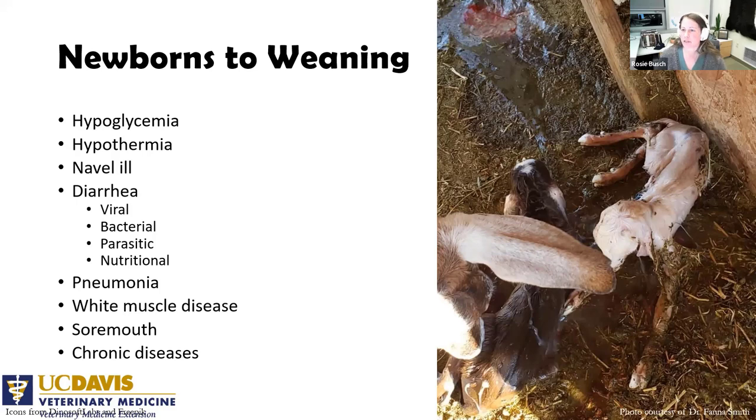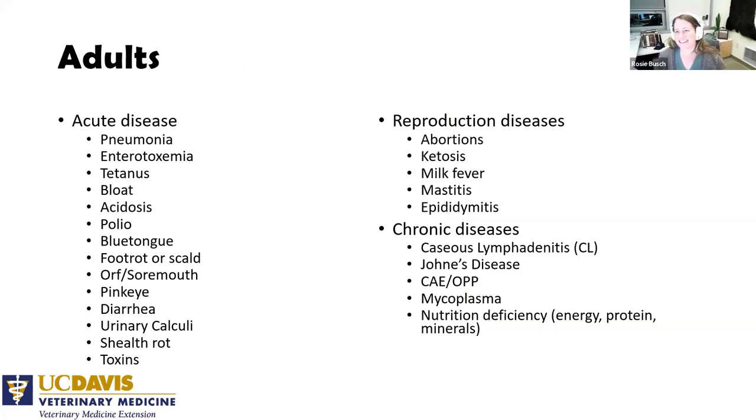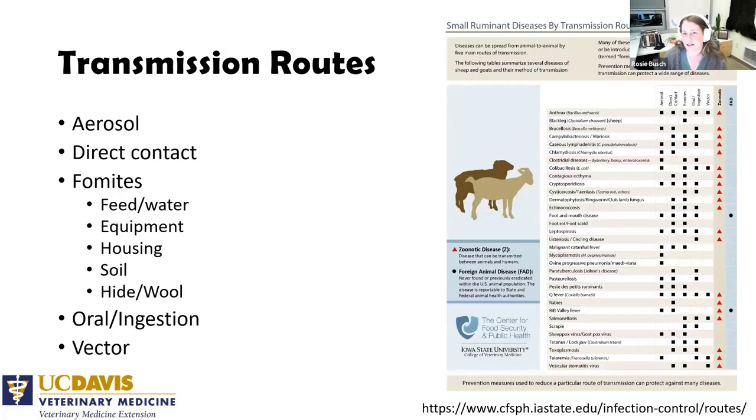If you have a lot of chronic diseases like Johne's disease, CAE, or CL, this is the moment to think about opportunities to control them. In adults, since they live a long time, there are opportunities for all kinds of diseases — some will kill them before you even know they're sick. Enterotoxemia is an example of that. Some diseases are seasonal, like bluetongue and foot rot; others include reproductive diseases and the chronic diseases already mentioned.